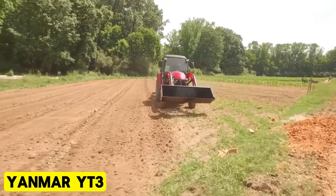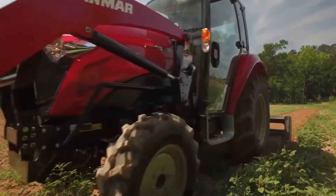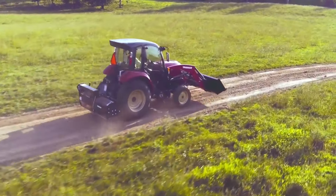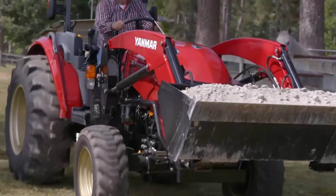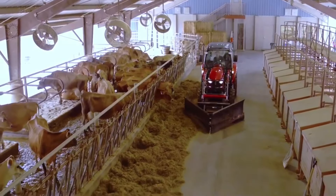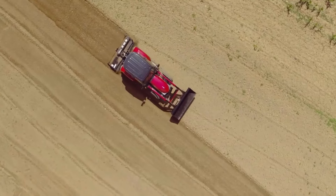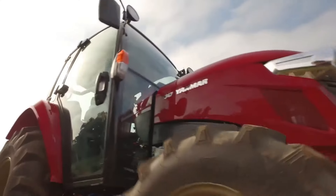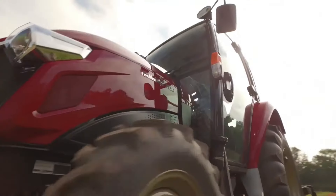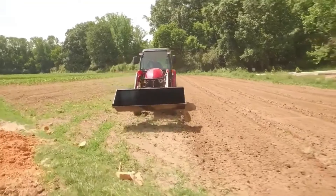Yanmar YT3. The Yanmar YT3 stands as the epitome of compact tractors, with an emissions-compliant engine and an innovative Smart Variable I-HMT transmission setting a new benchmark for clean running capabilities in its category. From its sleek automotive design to its robust drivetrain and comfortable cab, the YT3 embodies excellence. Equipped with a proven common rail engine and integrated hydromechanical variable transmission, it delivers unparalleled power and productivity while maintaining exceptional environmental credentials in its class.